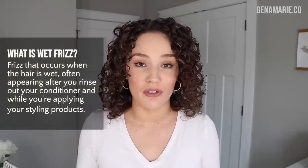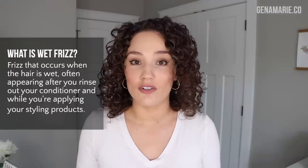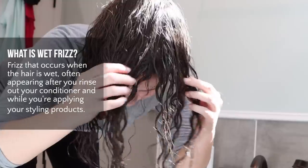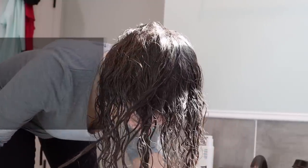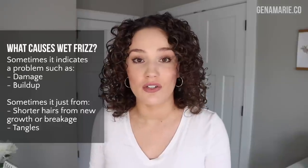Before we get started with the routine, let's first talk about what wet frizz is. Wet frizz is when your hair looks frizzy when it's wet. This is frizz that usually appears after you finish rinsing out your conditioner and during the styling process. It doesn't necessarily mean there is a problem with your hair — it's not necessarily a bad thing. However, it can indicate some issues with your hair, but sometimes it's just how our hair is. My hair is healthy at this point, and I still have wet frizz.